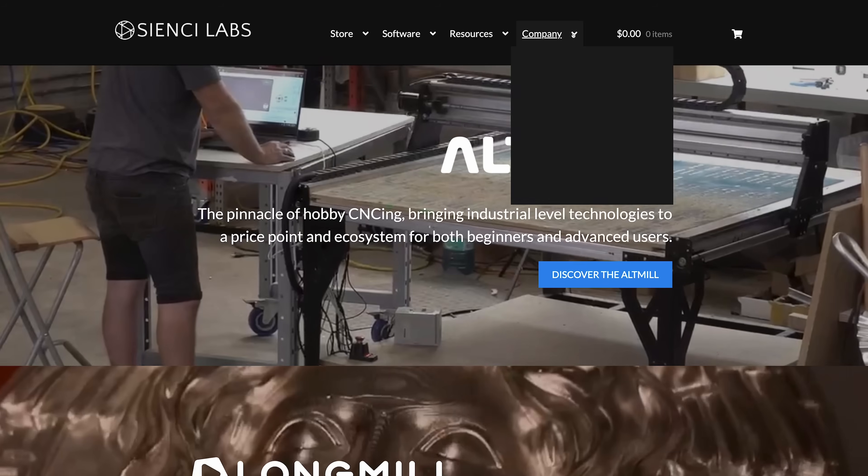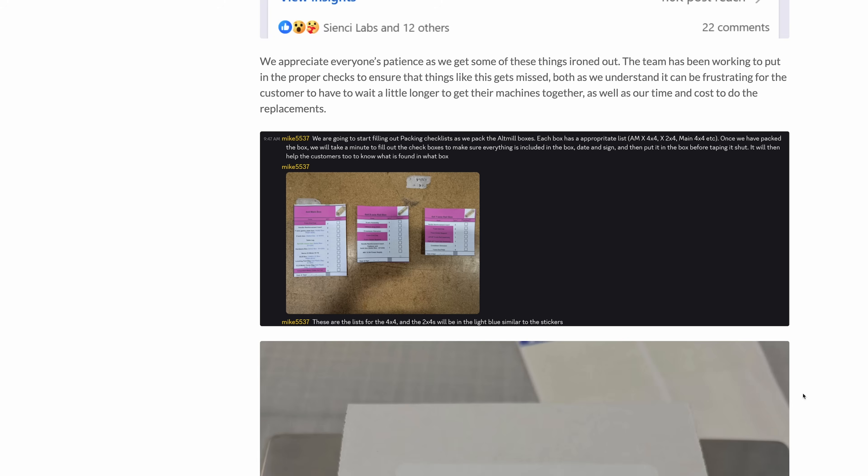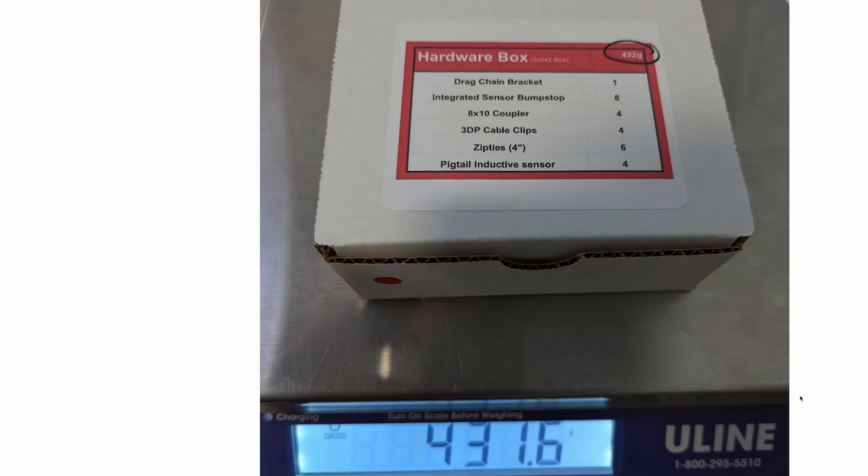Welcome back. It's the end of August and we're going to be talking about our September 2025 production updates. Before we get started, if you want to read the full blog, check out all the pictures, videos, and whatnot, make sure to go to our blog. Let's get started.